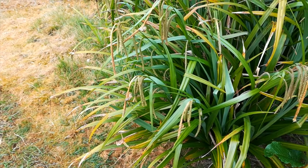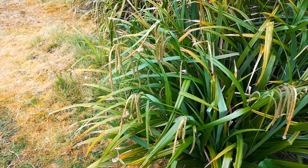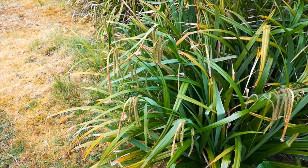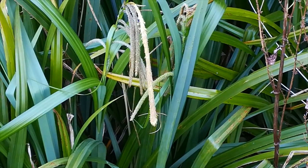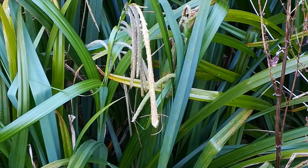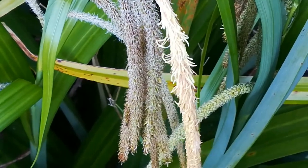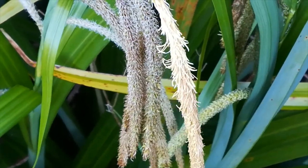On the bracts, there are both male and female flowers. The male is the structure at the end of the spike — here the whiter colour — and beyond it, beneath it, the female flowers.